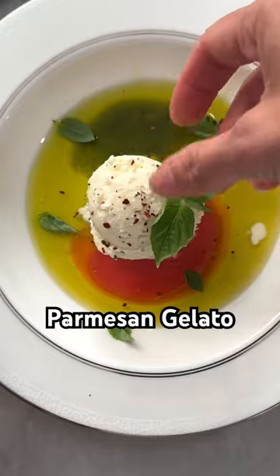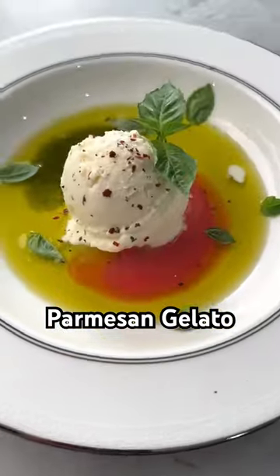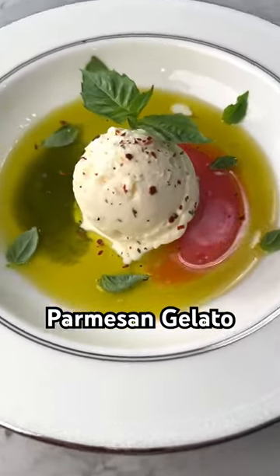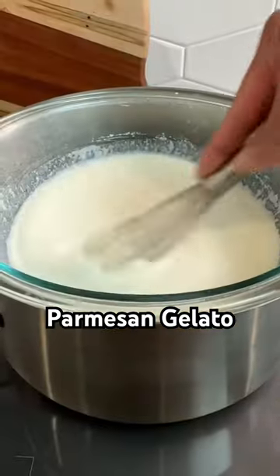I think if I had a restaurant, this dish would be on the menu. It's Parmesan Gelato. Before you stop watching, let me say that it's savory — it is not a dessert. And may I also remind you that you all put cottage cheese ice cream on the map, so you can definitely entertain this.